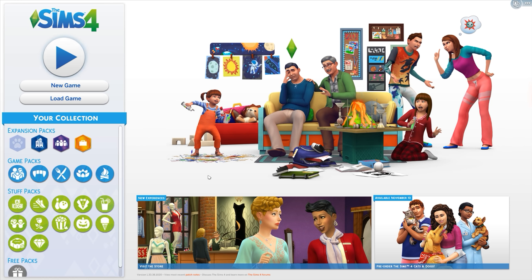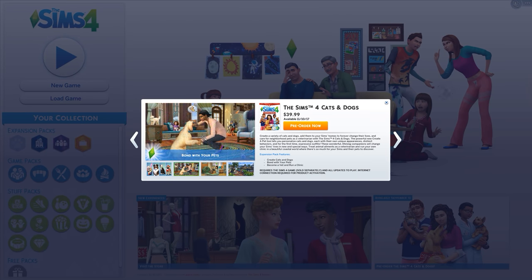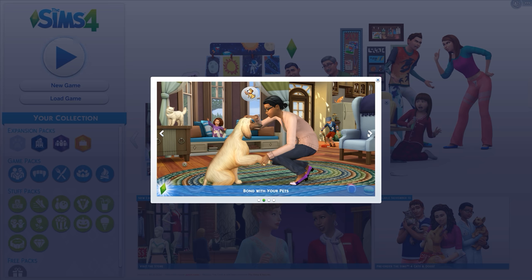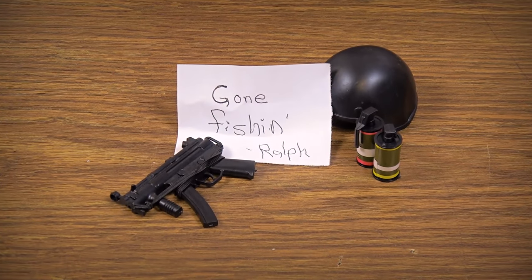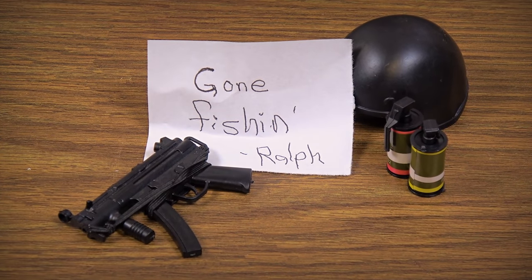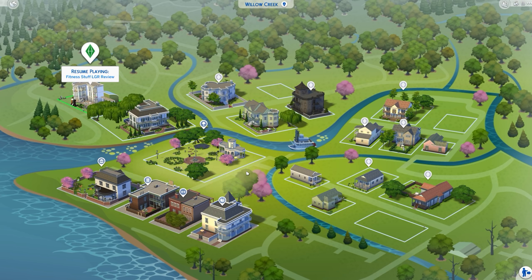I have genuinely lost track of the number of Stuff Packs by now, and as for the community, all anyone seems to be asking my opinion on these days is the upcoming Cats and Dogs Pack — with no mention of Toddler Stuff. Even Ralph can't be bothered; I don't even know where he is today. But while Ralph has the right idea, I'm here to give you my evaluation whether you want it or not, so let's dive into The Sims 4 Toodaloo Pack or whatever it is.